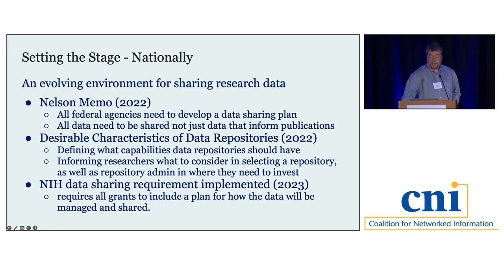We also saw the release of the Desirable Characteristics of Data Repositories in 2022, defining infrastructure critical to making research data publicly accessible and what capabilities repositories should have. This is also a tool for researchers to think about preparing their data. Then in 2023, the NIH started its data sharing requirement. Previously, awards of $500,000 or more were required to share data. With the 2023 implementation, that threshold was removed, and now all grants must include a data management and sharing plan.